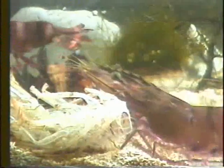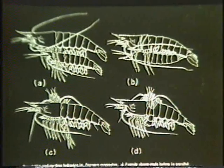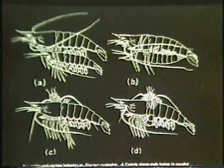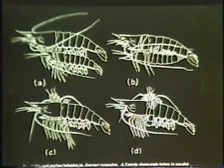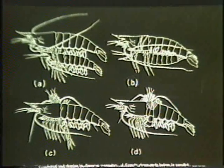Molting of the female tiger prawn is a prerequisite to mating. Based on laboratory observations, mating consists of four phases: parallel swimming, then the male positions ventral side up, perpendicular, and U-shape.